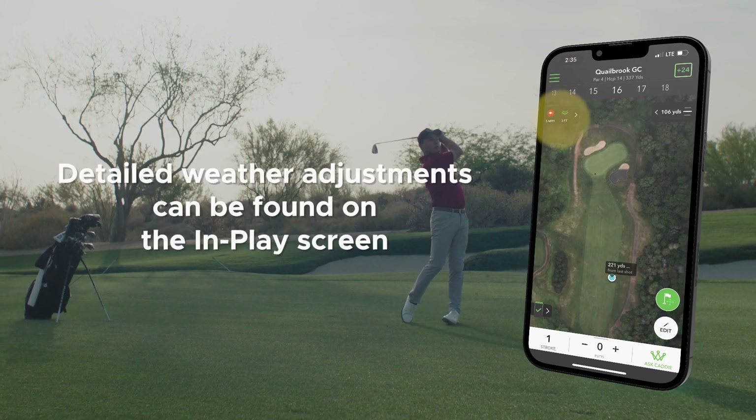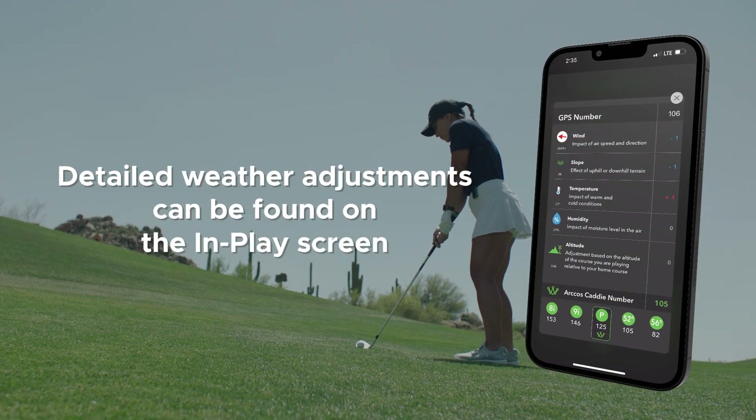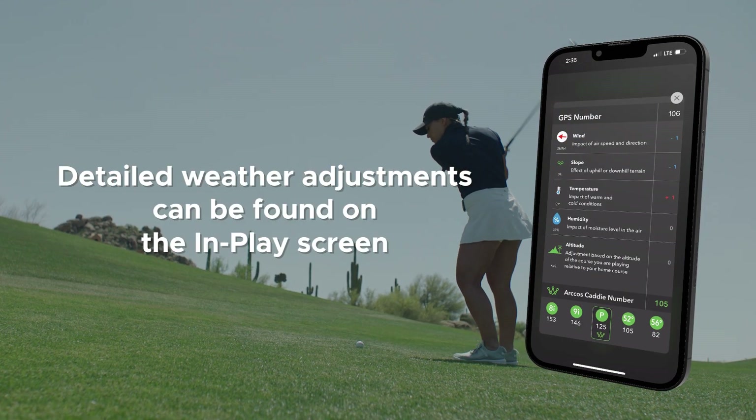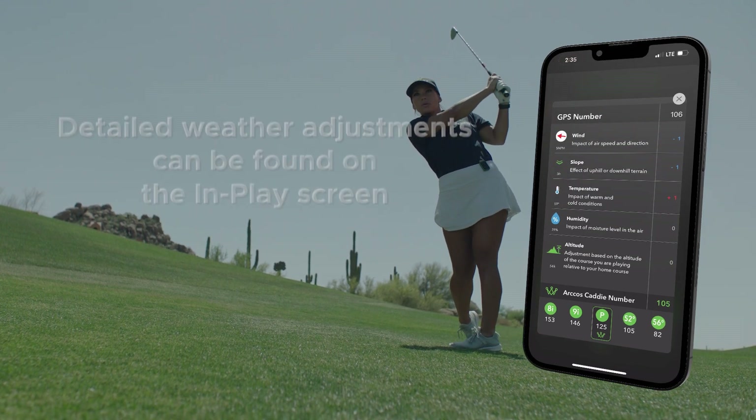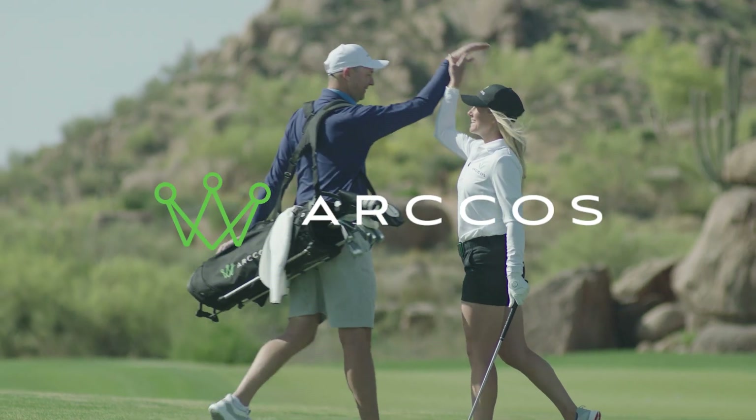By selecting the top left button from the in-play screen where wind and elevation are displayed, you can see the details in how the weather adjustments are calculated on any given hole or day. Now you're ready to play some smarter golf with Arcos.